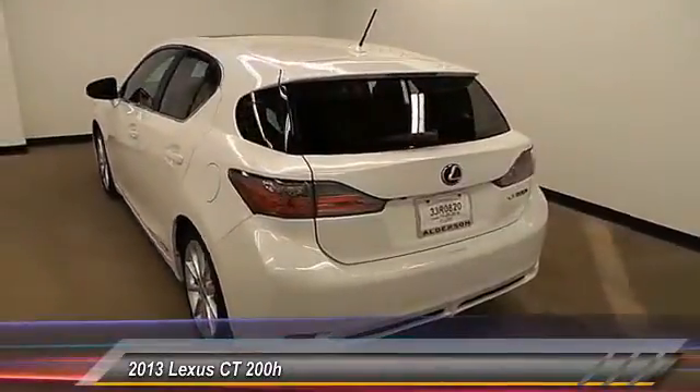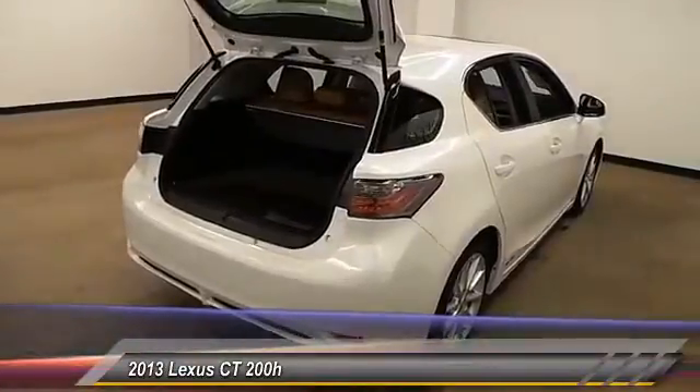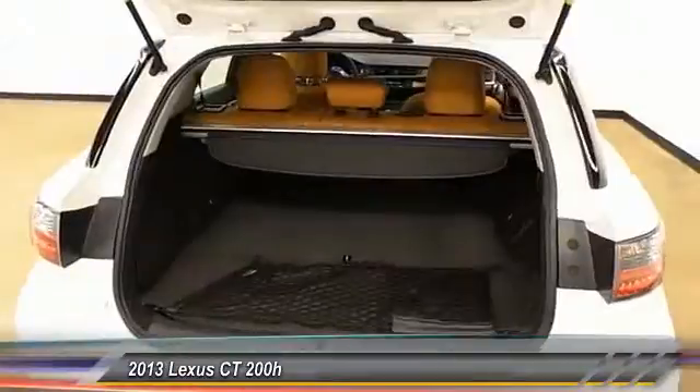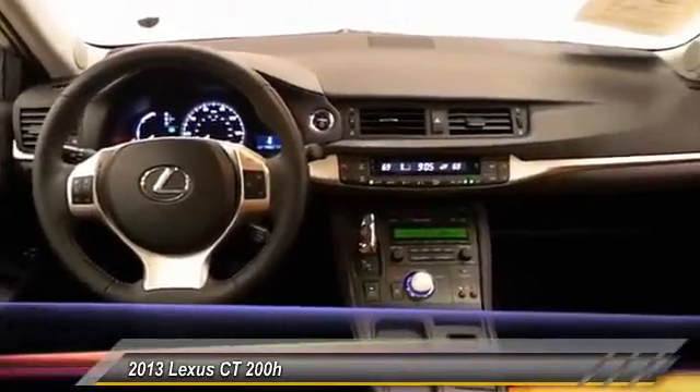Here are some of this vehicle's great options: keyless entry, traction control, automatic stability control, climate control, child safety locks, fog lamps, power windows, dual zone climate control, power driver mirror, tilt steering wheel.